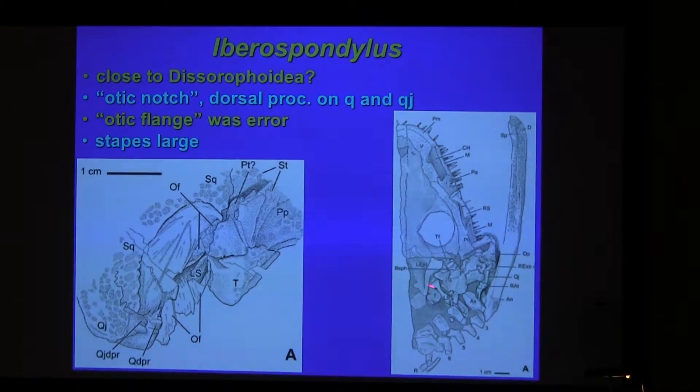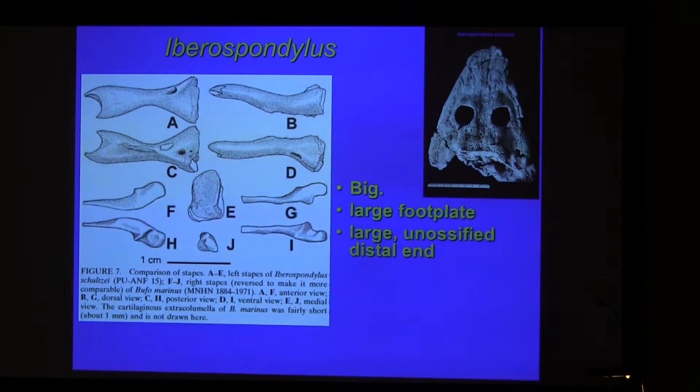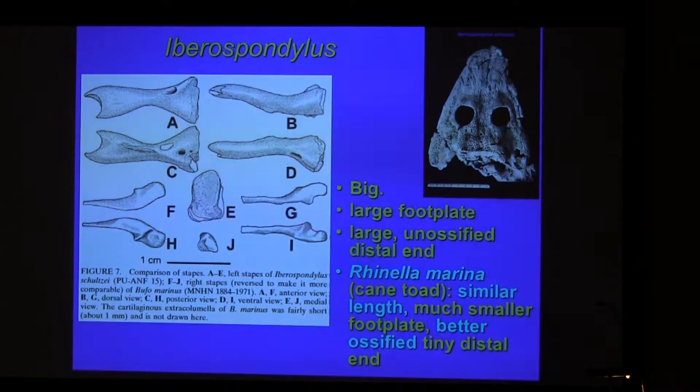The stapes, though, is pretty large. It has a large shaft. The distal end is also large, but much of it seems to be unossified. The stapes of a cane toad, in comparison, is similar in length. It has a much smaller footplate and a much more favorable ratio for tympanum size to footplate size, and although the display is better, its stapes is tiny.